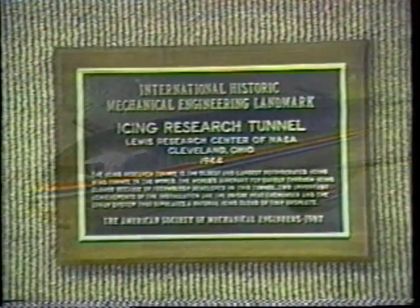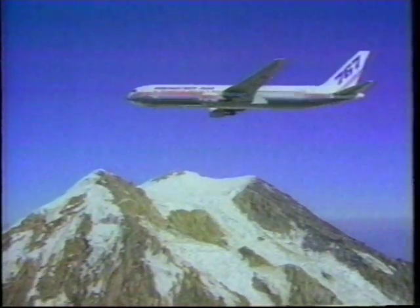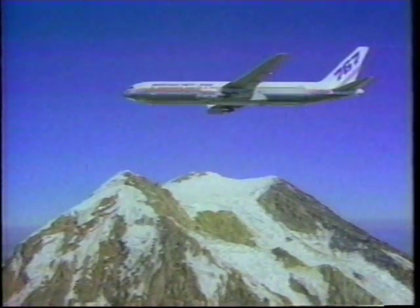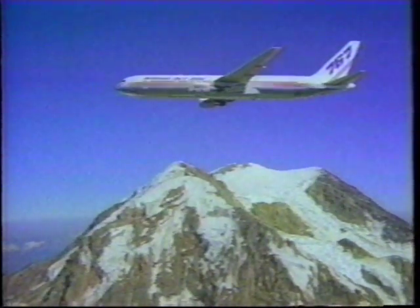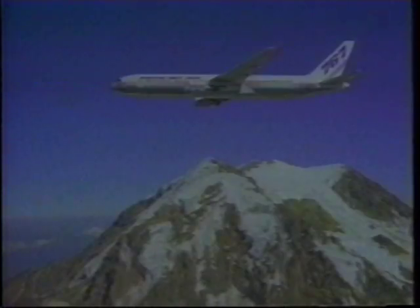In 1986, the IRT was designated an international historic mechanical engineering landmark by the American Society of Mechanical Engineers. But that doesn't mean it's a museum piece — far from it. The NASA Lewis Research Center expects the IRT to contribute to aircraft safety well into the 21st century.